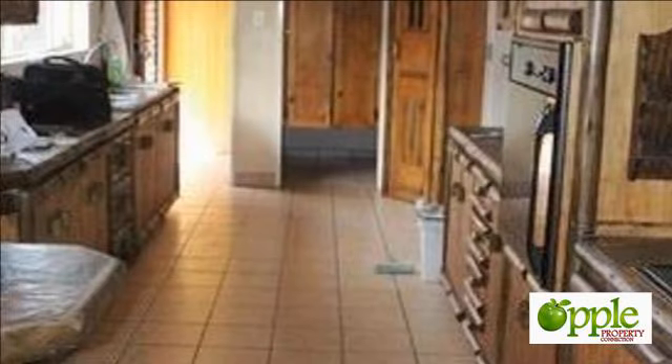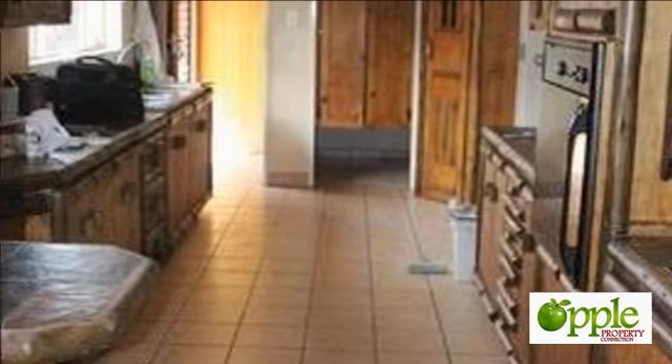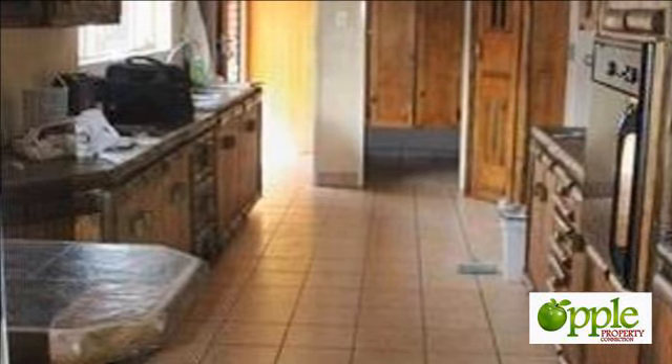A large laundry and servants' quarters. What more could you ask for?